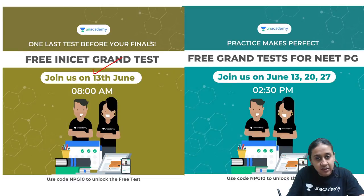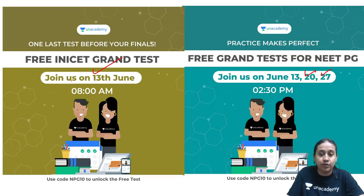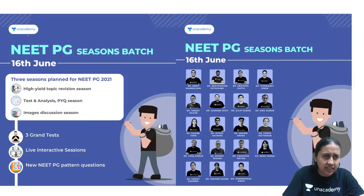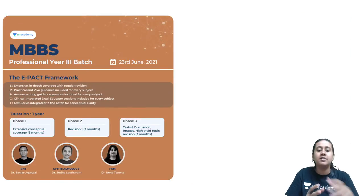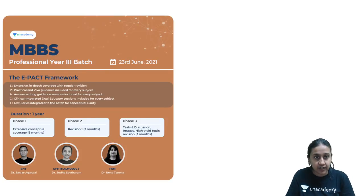The timings and type of exams are provided, so I request all of you to please attend all the grand tests, which are absolutely free. We have many new batch courses started recently on the 16th: the NEET PG session batch course, Target Next batch course, and MBBS professional year batch courses 1 and 3. I request each and every one of you to please become a part of these.